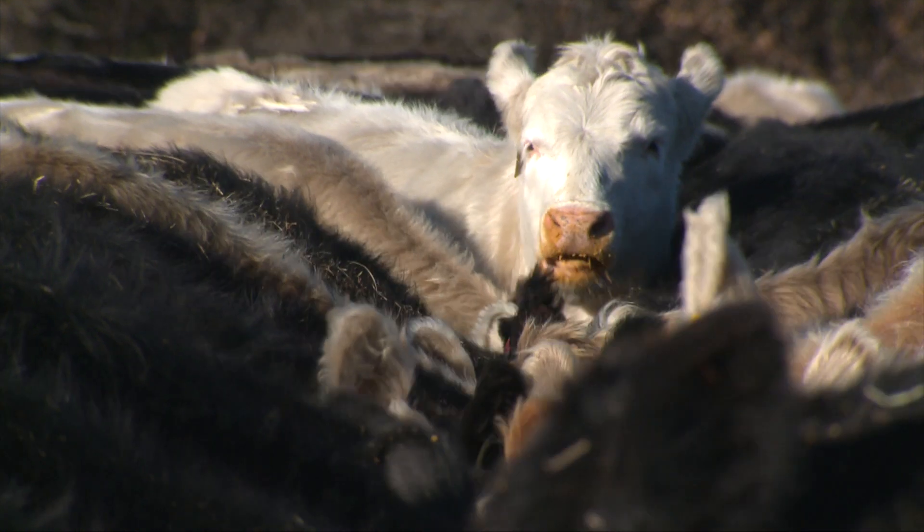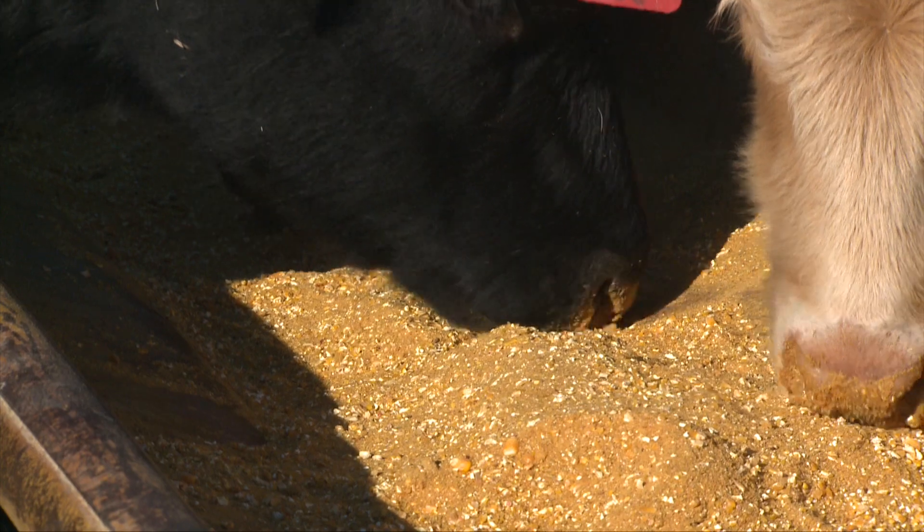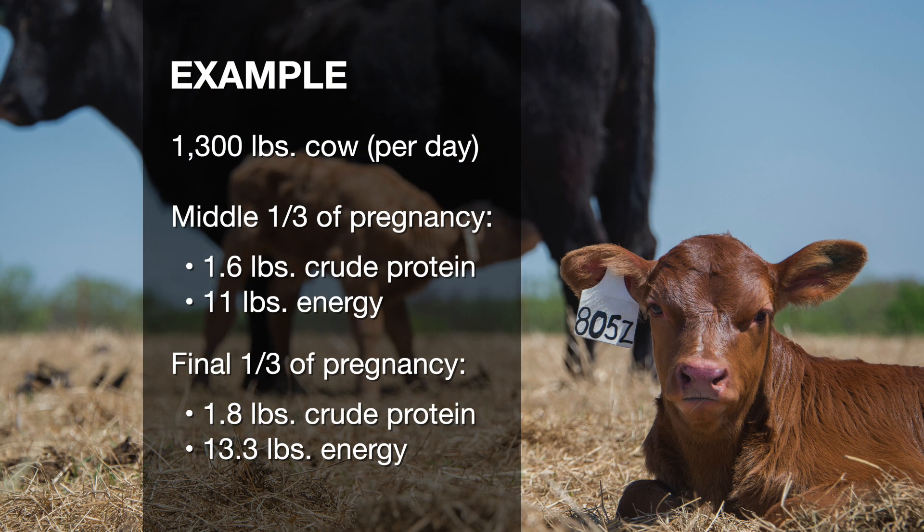So typically, what do we think about in terms of cow nutrition? Well, if the cows are adequate in vitamins and minerals and they've got ample supplies of water, two big nutritional requirements for cows are crude protein and energy. I always talk about energy on a total digestible nutrients or TDN basis. If we take a 1300 pound dry cow in the middle third of pregnancy, she needs a little over 1.6 pounds of crude protein a day and close to 11 and a half pounds of TDN or energy per day.